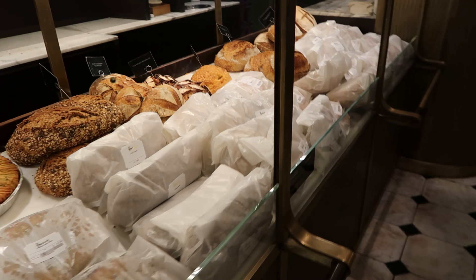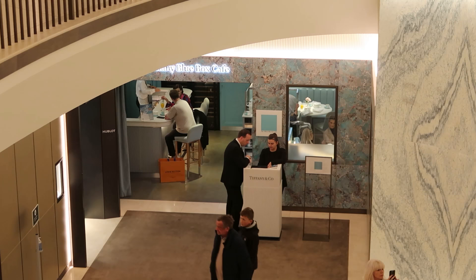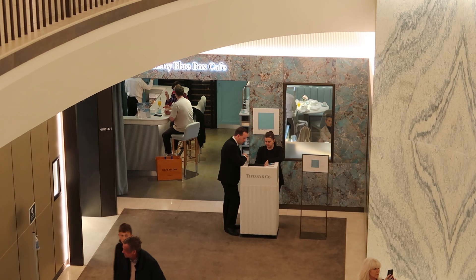There's an olive and rosemary sourdough that sounds really good. According to a sign, this direction leads to Fine Watches and the Tiffany Blue Box Cafe — I guess Tiffany's has a cafe here. Should we go see what it's like? There it is — it's definitely a blue box cafe.